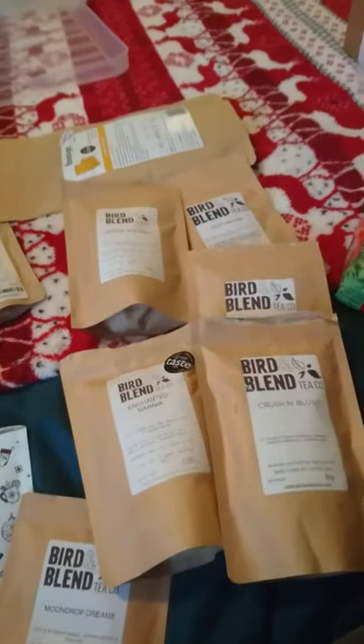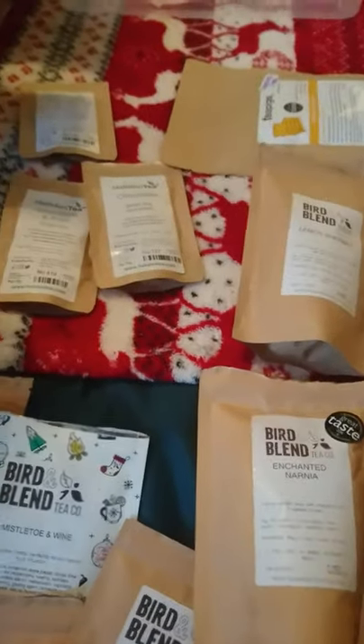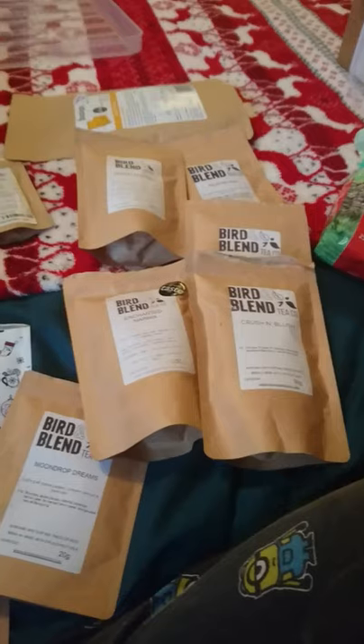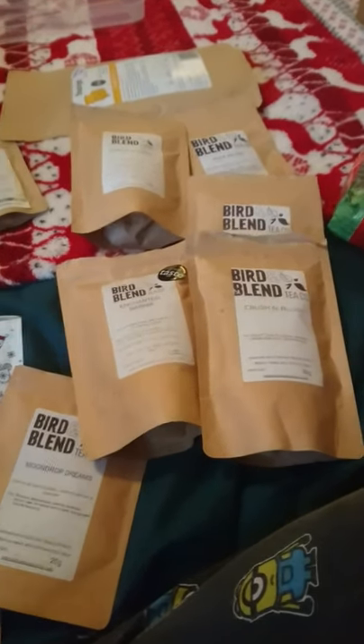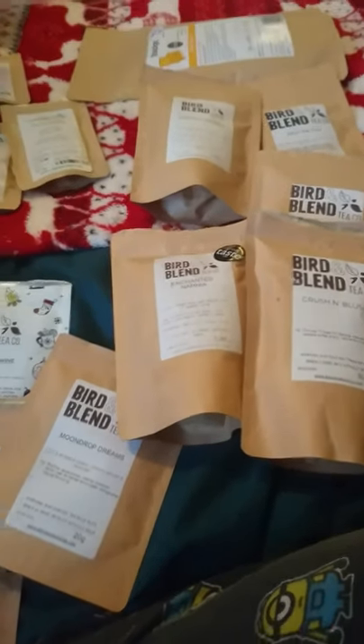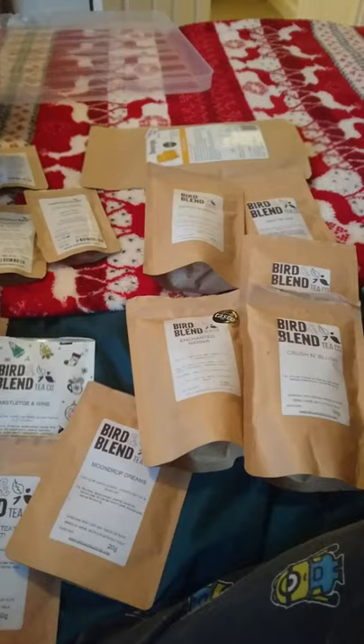That is it for this video. I hope you enjoyed looking at my tea collection, decluttering it a bit, and reorganizing it. I still have somewhere to put these tins but it's basically done. Thank you so much for watching, especially if you made it to the end for the declutter. Don't forget to subscribe if you want to see more content like this, and I'll see you in my next video.